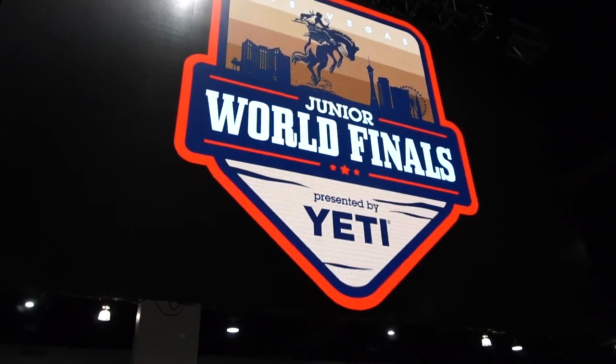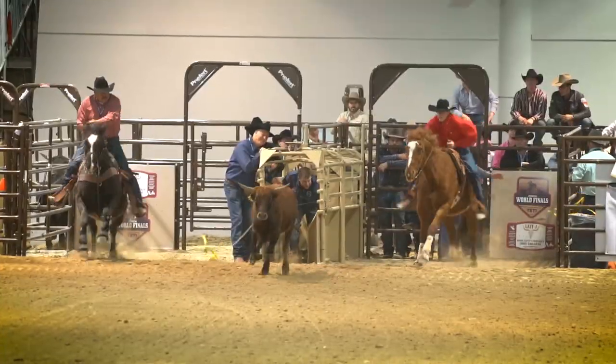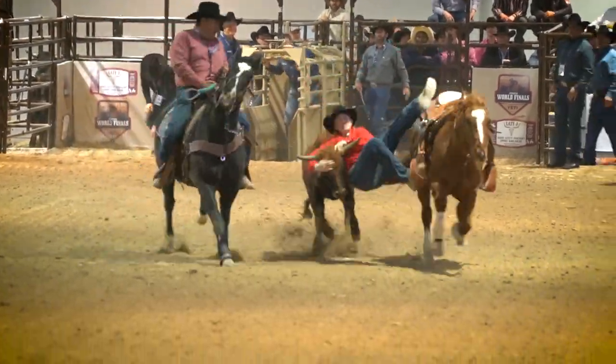Upstairs at the Cowboy Channel Cowboy Christmas there is also the Wrangler Rodeo Arena, where you will find the Yeti Junior World Finals — a must-see with all the action of these great young athletes. I shopped, I ate, I saw, I watched.